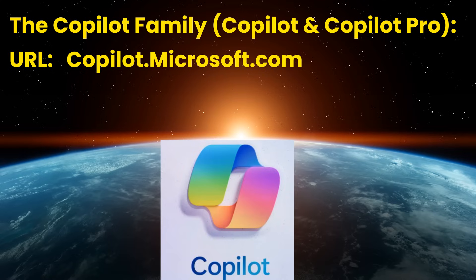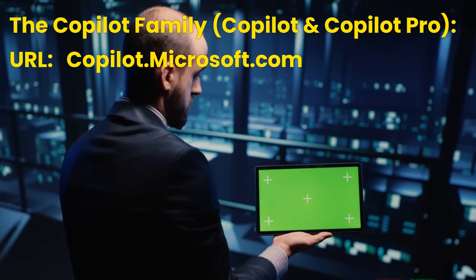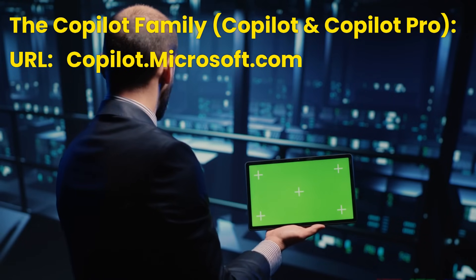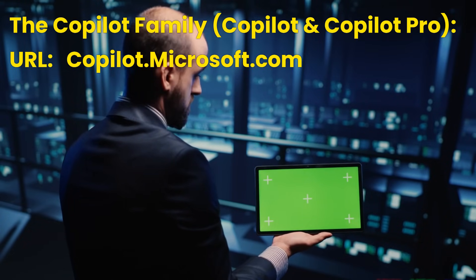The Copilot family. The URL to access Copilot and Copilot Pro is copilot.microsoft.com. Copilot is powered by GPT-4 and Microsoft Prometheus language models, and is connected and integrated with the Bing search engine and Edge browser. The upgraded version, Copilot Pro, is powered by GPT-4 and GPT-4 Turbo, and offers enhanced features like priority access to computing power, faster image creation, and tight integration with Microsoft 365 apps.